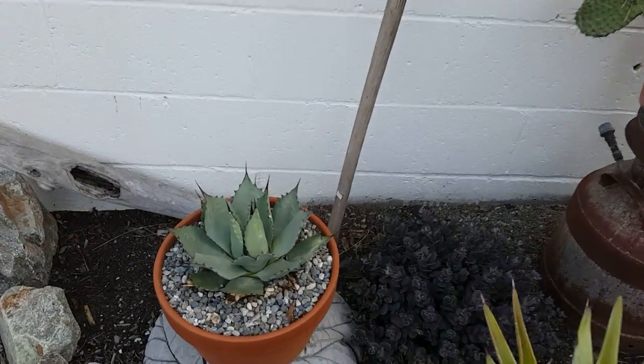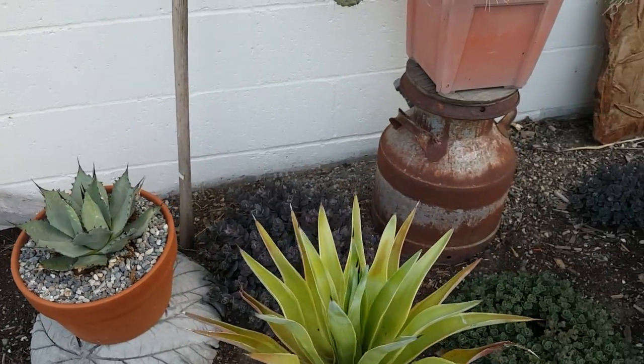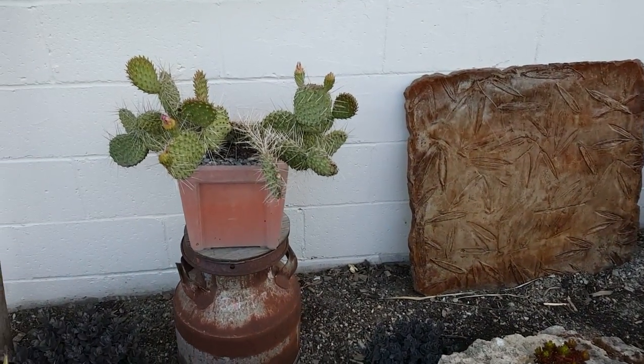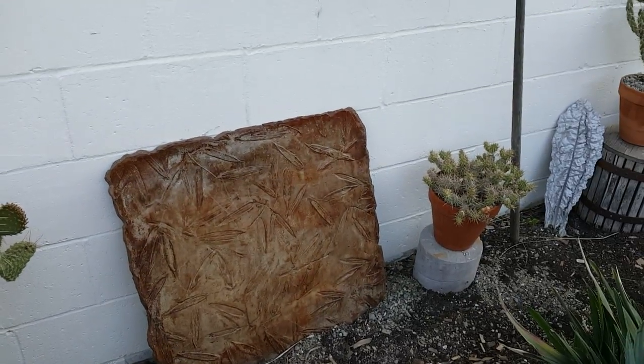I do love agaves. There are so many different kinds and they're pretty darn hardy. They all have to come in in the winter time of course. This Opuntia cactus — it's native to here — they can stay out all year.